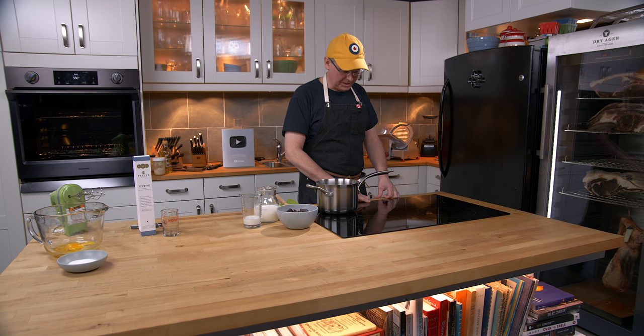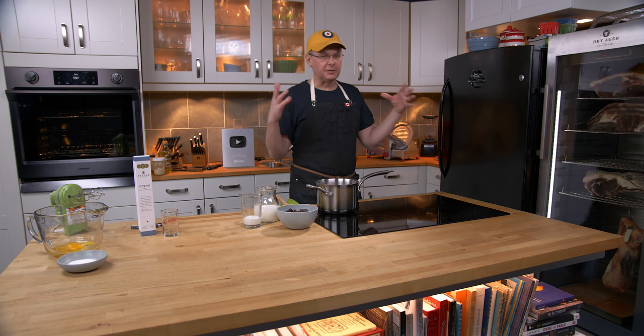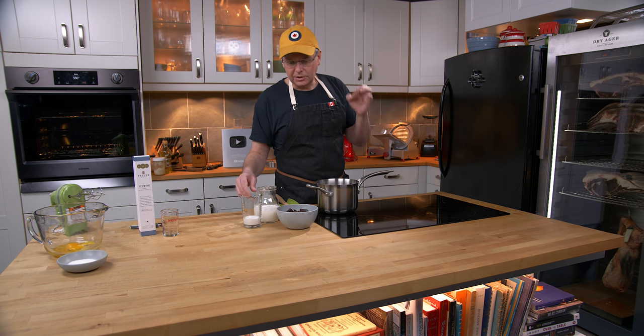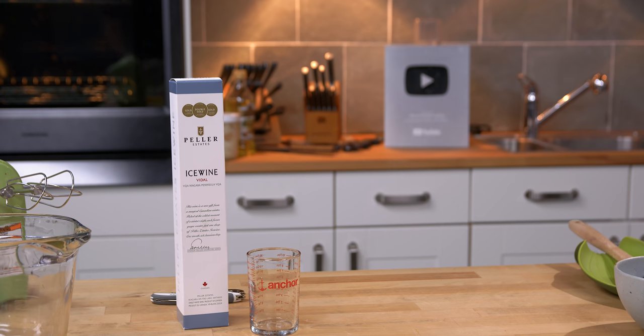Welcome friends, welcome back to the kitchen. Today I'm going to do a recipe that isn't necessarily uniquely Canadian but does use an ingredient that Canadians excel at making. And no, it's not maple syrup — it's ice wine.